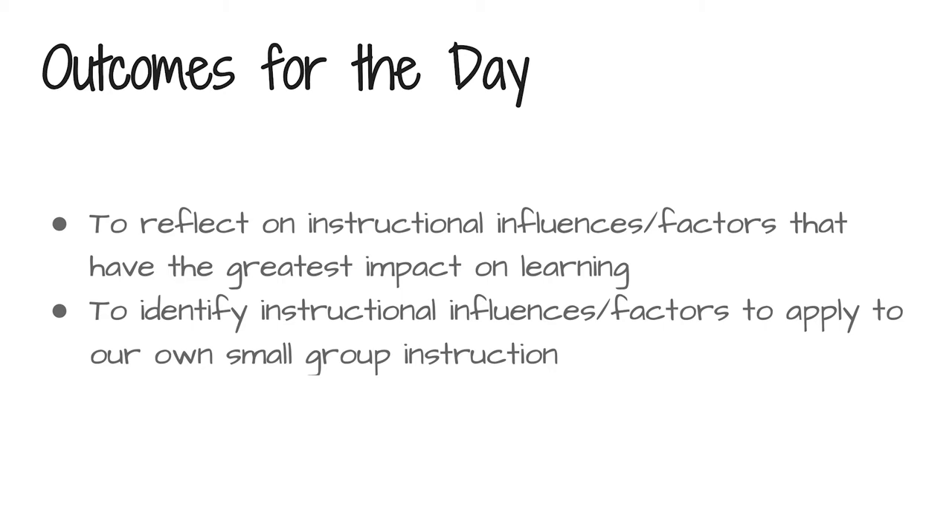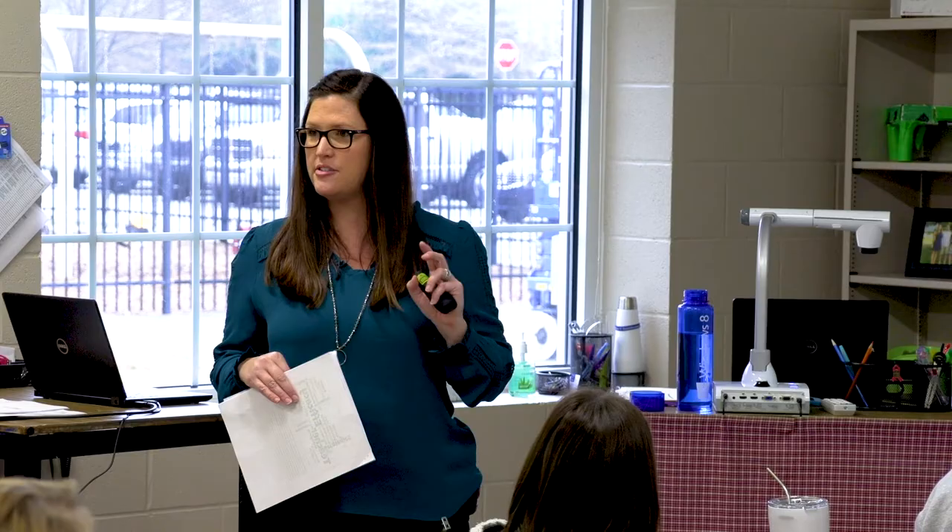So looking at our outcomes for this session today, there are really two actionable things: for you to be reflective about what you're doing in your small group instruction, and then hopefully to identify a couple of new influences or factors that you can take back and apply to your small group instruction right now. I'll use those two words — influences and factors — interchangeably, but they have the same meaning for what we're doing today.